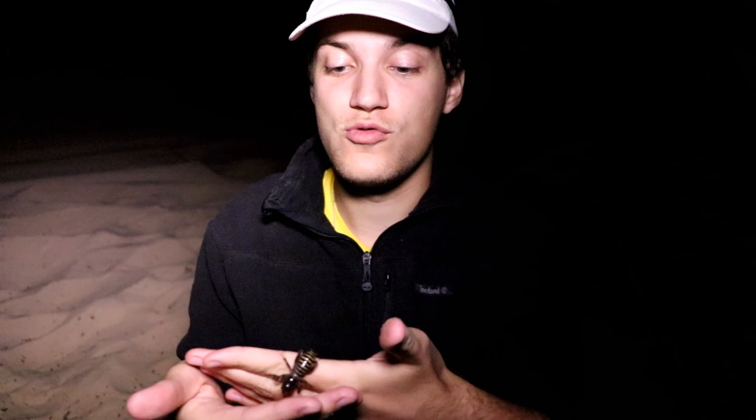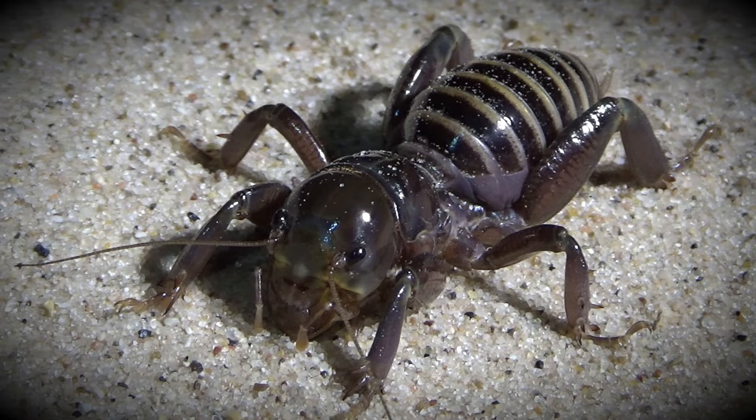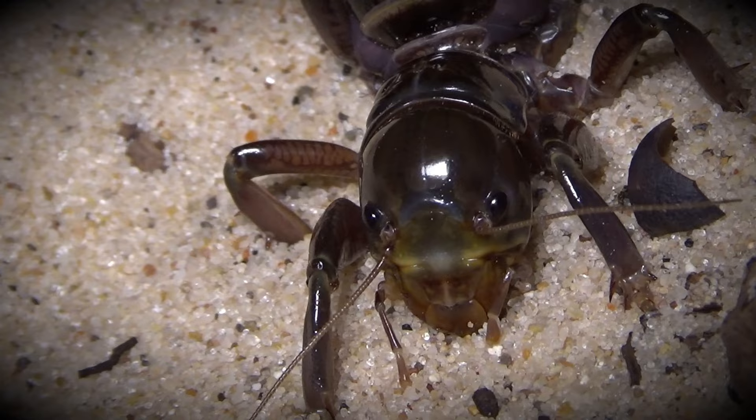Now this guy does live on the dunes, which of course means that he is going to have some major league predators, things like scorpions. But this guy luckily has an extremely hard set of armor — his exoskeleton is crazy difficult to puncture, especially when you compare it to things like normal crickets. So that is his main defense, as well as that giant terrifying head, which I'm sure would do a number on any would-be predator.